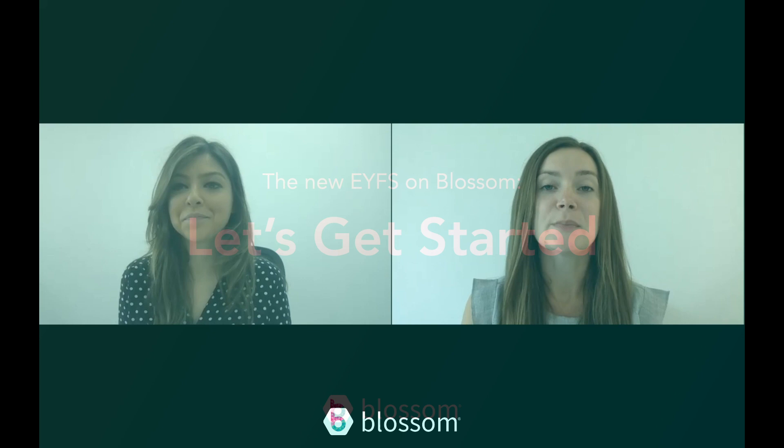Hi, I'm Sarah. Hi, I'm Abby, and today we've come together to discuss the changes of the new EYFS and, more importantly, how they're going to be implemented on the Blossom platform. Over the past few months we've been speaking to around 60% of our customer base and finding out how they're going to be implementing the new EYFS. We've also been going through this process within our own nurseries. We're aware that different nurseries will be using Blossom in many different ways, so our ultimate goal has been to make Blossom as flexible as possible.